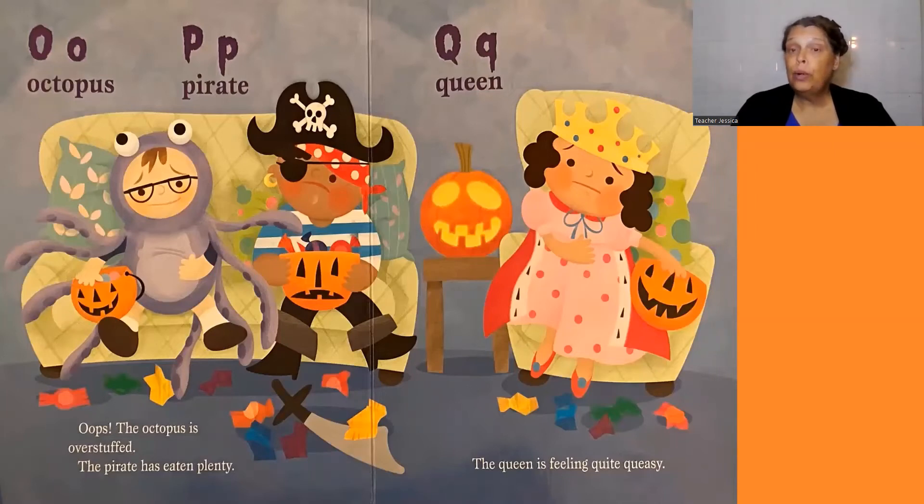Q, queen. The queen is feeling quite queasy.